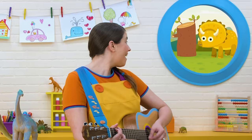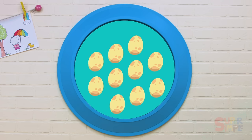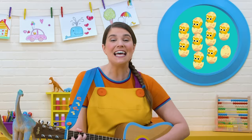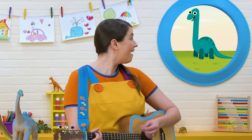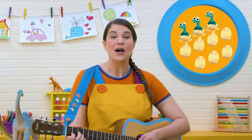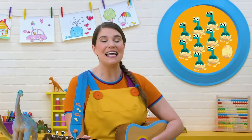A Triceratops! One little, two little, three little dinosaurs. Four little, five little, six little dinosaurs. Seven little, eight little, nine little dinosaurs. Ten little dinosaur babies. There's the long neck — a Brachiosaurus! One little, two little, three little dinosaurs. Four little, five little, six little dinosaurs. Seven little, eight little, nine little dinosaurs. Ten little dinosaur babies.